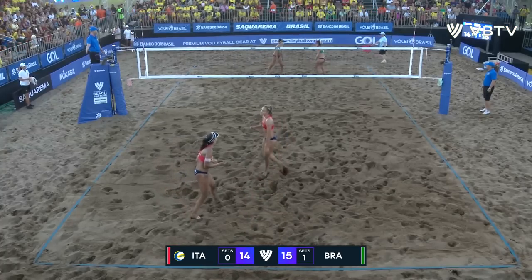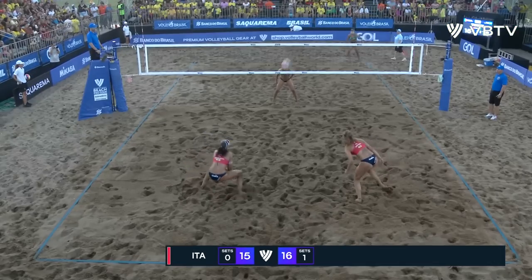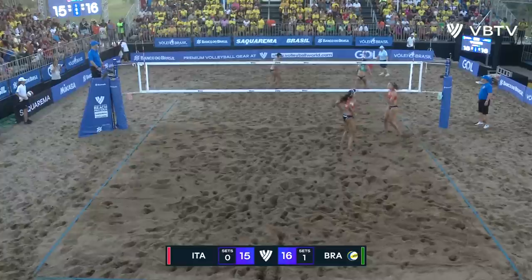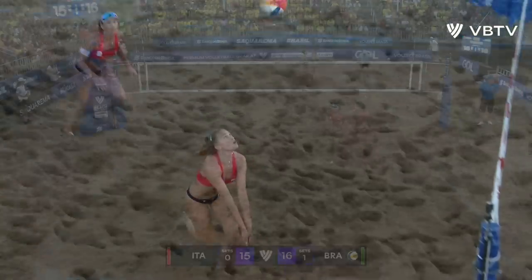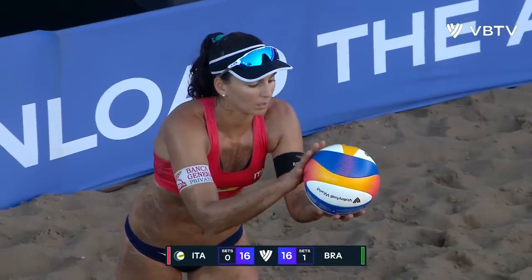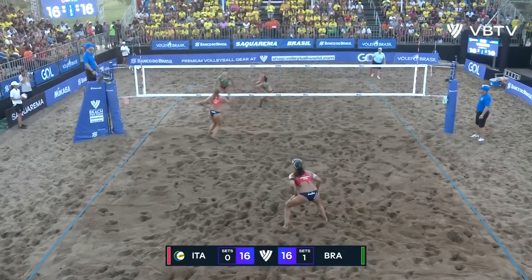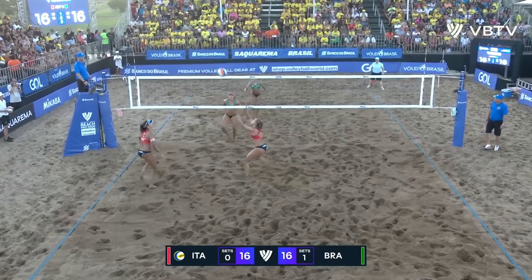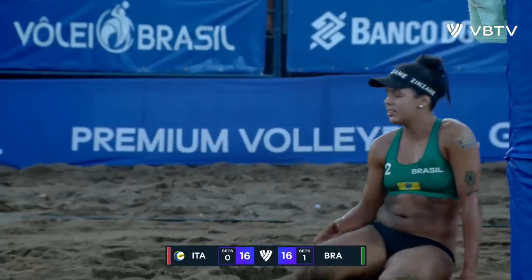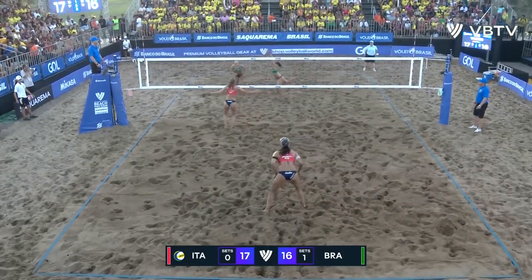That ball has just landed on the line. What a serve — right down the centre. Right at the corner from Menegati. Because Victoria is really in a nice groove at the moment. It's an Olympian back serving, looking for that third gold medal in her career. Opportunity. Picked up the touch nicely from Brazil. What a cut shot. She knows how quick Victoria is as well, as she plays.